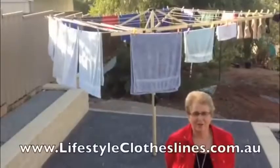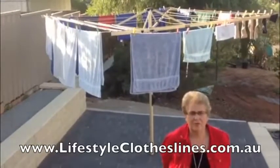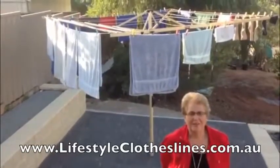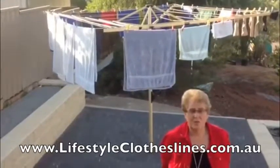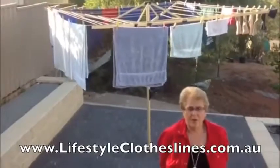I'd like to tell you how thrilled we are with our new fold-away clothesline from Lifestyle. The things we love are that it's Australian made, it is very well made, and thirdly, a great price.